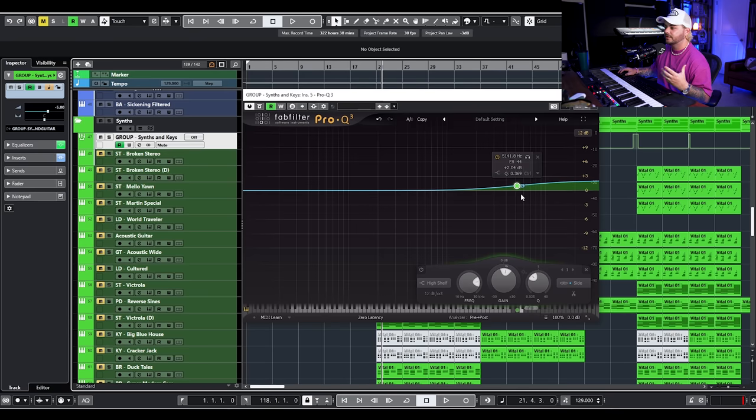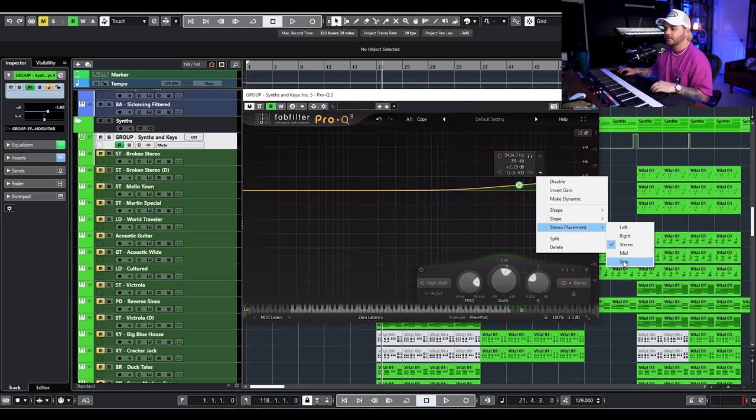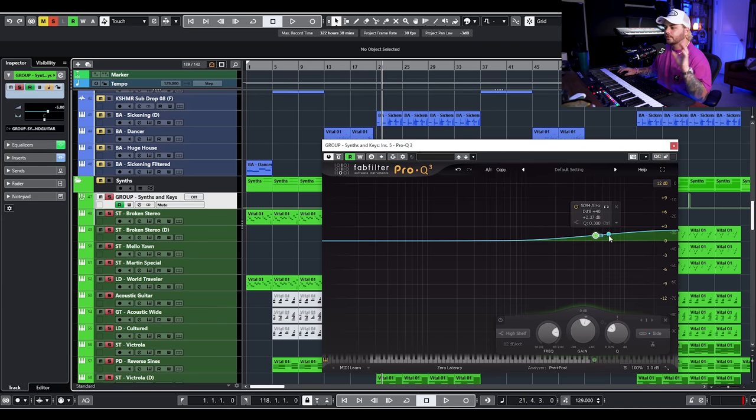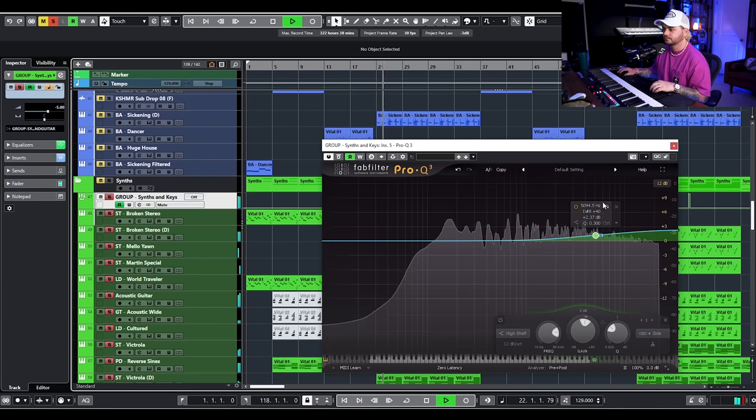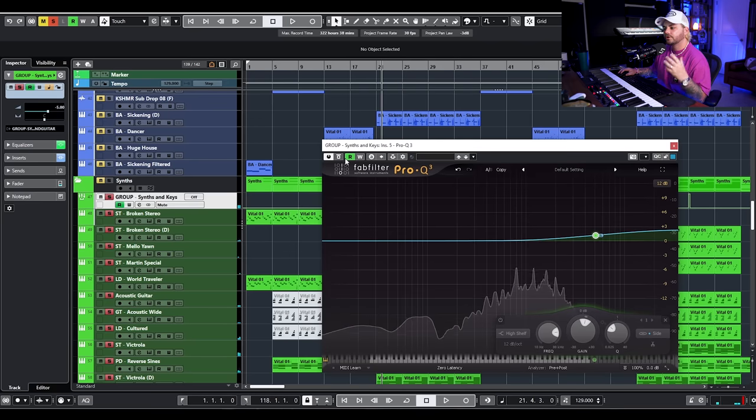So what I'm going to do is add a mid-side EQ — a 2 dB boost just on the sides at about 5kHz. All you have to do is add your EQ, you could do a bell or a cut or whatever you want, and then in Pro-Q 3 you just hit stereo placement and go to Side. So now we're just processing the side information. As I turn this on and off you'll hear the stereo field start to open up — the synths get a little bit brighter, but they're not going to get in the way of the vocals or the snare drum or any of our bright elements that sit in the middle.